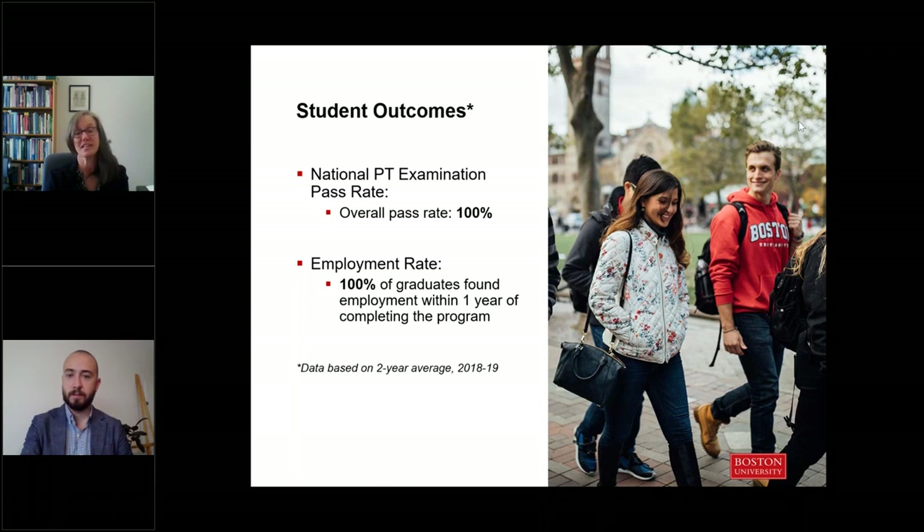Our student outcomes are very strong. Students all pass the national board exam, and all of our students have been able to find employment. I hear from employers all the time that they really value the skill set that our graduates have and actively seek out BU graduates when they're looking to hire new PTs.